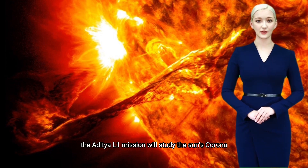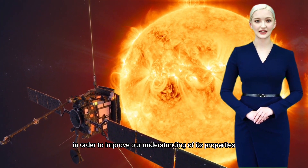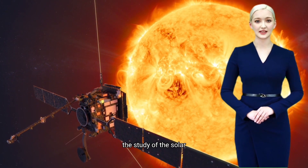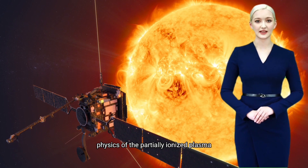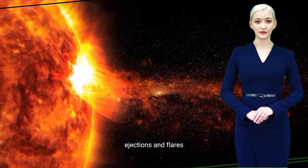The Aditya L1 mission will study the sun's corona in order to improve our understanding of its properties and dynamics. The mission will focus on the following science objectives: the study of the solar upper atmospheric chromosphere and corona dynamics, the study of chromospheric and coronal heating, physics of the partially ionized plasma, and initiation of the coronal mass ejections and flares.